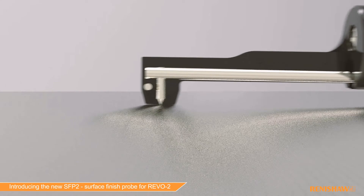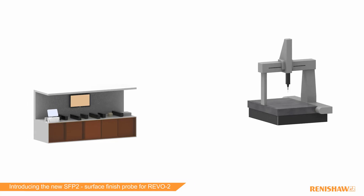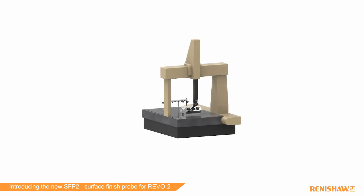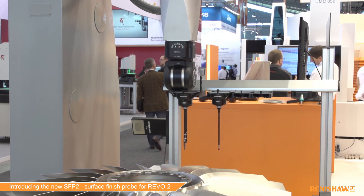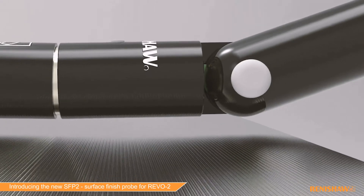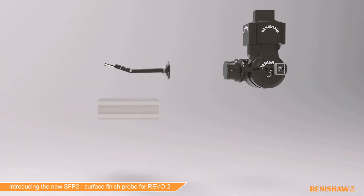Integrated surface roughness measurement can reduce the need for other dedicated surface roughness equipment, thereby freeing up valuable shop floor space. That's why surface finish 2 on Revo 5-axis measurement systems brings so many benefits to users of CMMs. To find out more about surface finish 2 on Revo, visit us at EMO in Hanover in 2017.